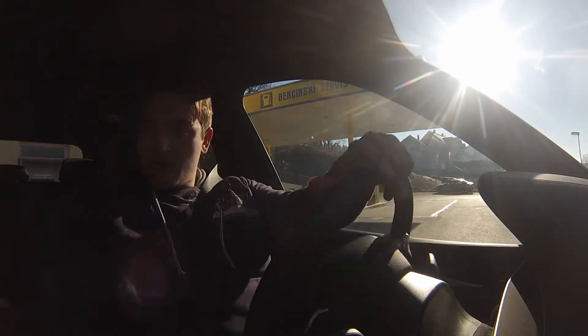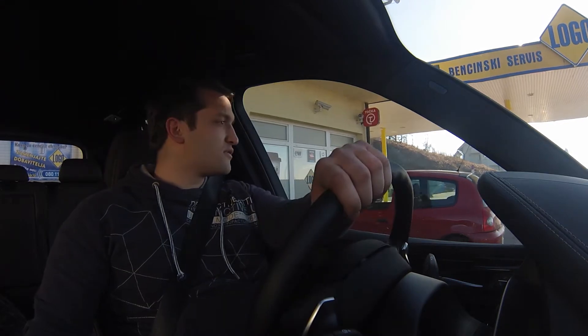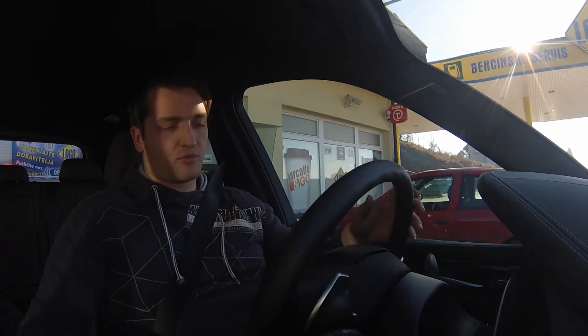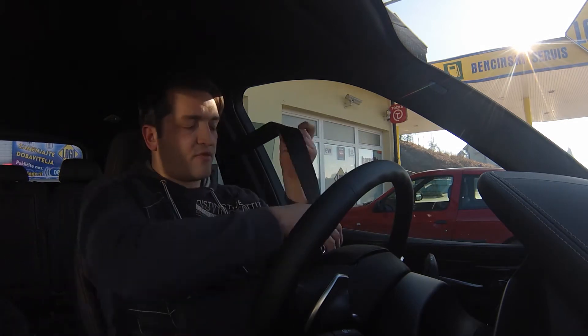There is also a problem for those of us accustomed to petrol engines — it's a little disorienting, because there's no sense that the car is on, you release the brake and the car moves. So, interesting, but less addictive.